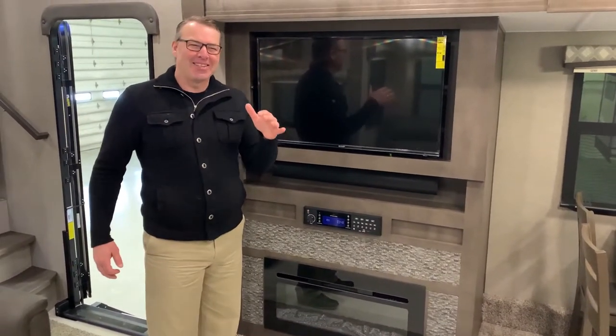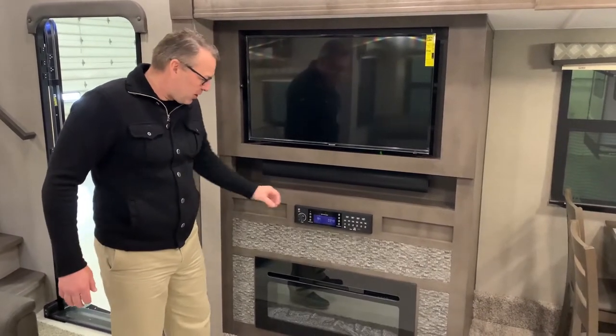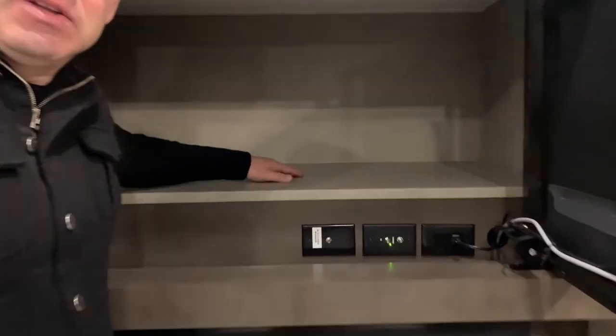The third thing I like about this unit is the entertainment center. Large TV, entertainment center here, great fireplace, and huge storage that goes all the way deep into the back of the TV.